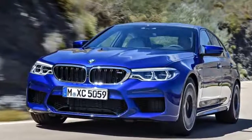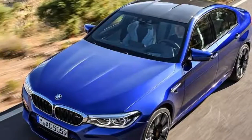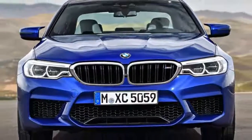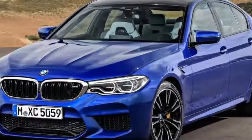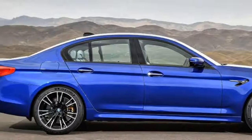It is derived from the G30 generation 5 Series executive saloon and for the first time uses BMW's xDrive four-wheel drive system. The engine is a revised version of the twin-turbo V8 found in the previous M5, known as the F10, but the transmission is a new eight-speed semi-automatic system.